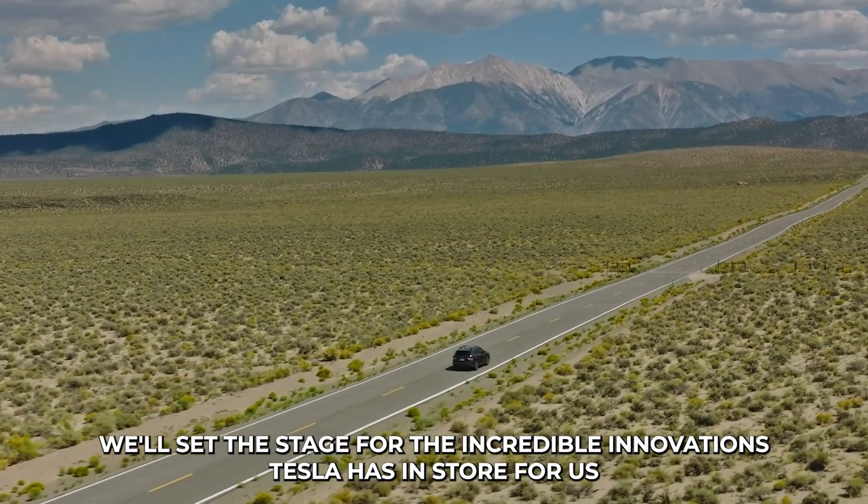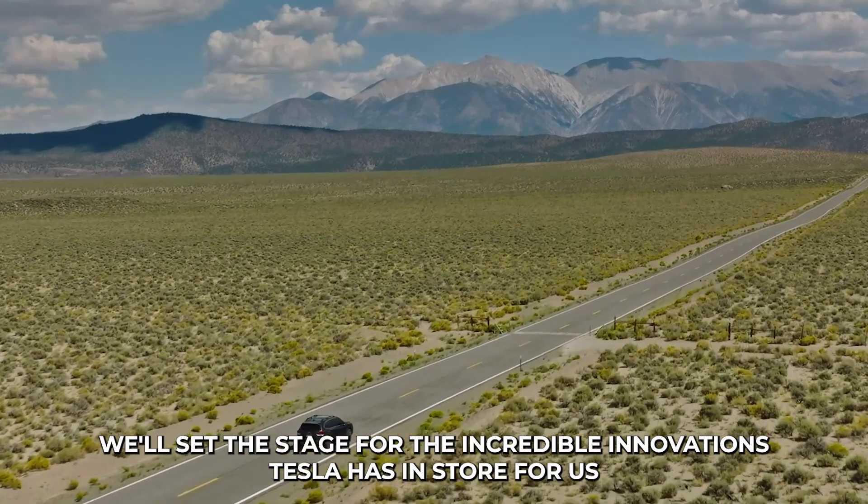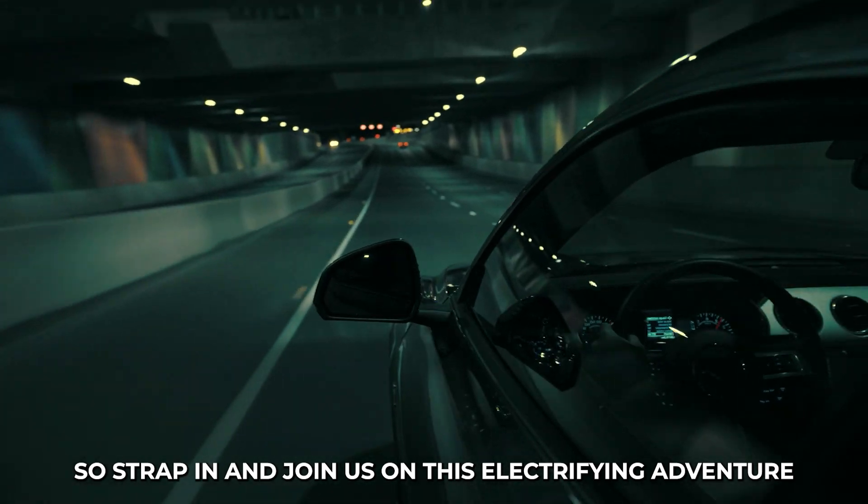By doing so, we'll set the stage for the incredible innovations Tesla has in store for us. So strap in and join us on this electrifying adventure.